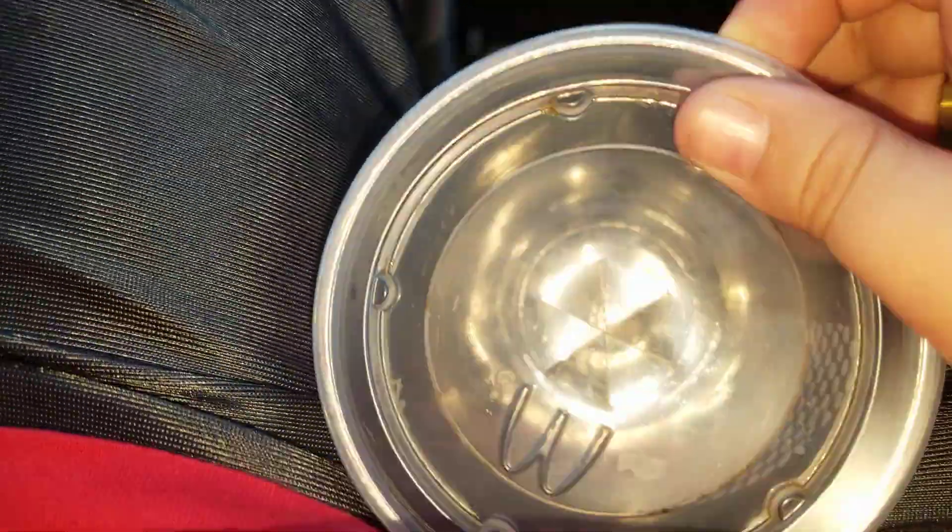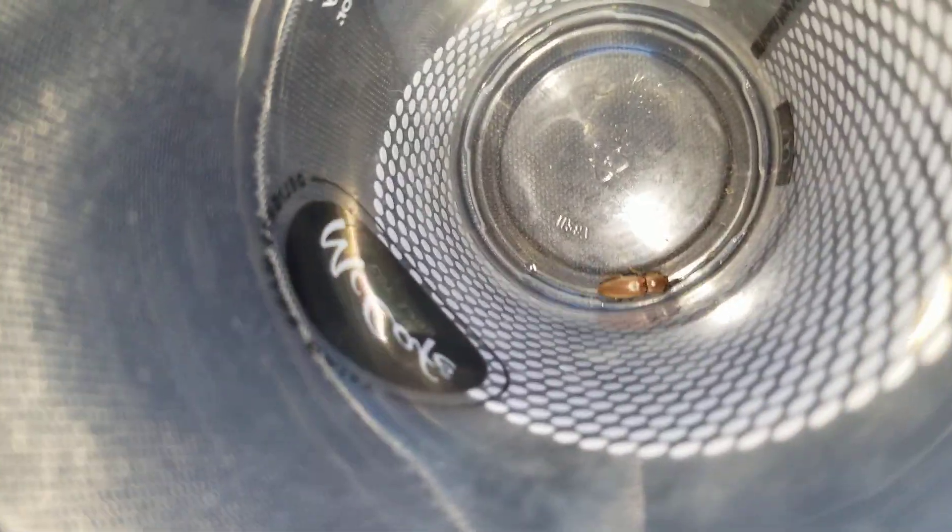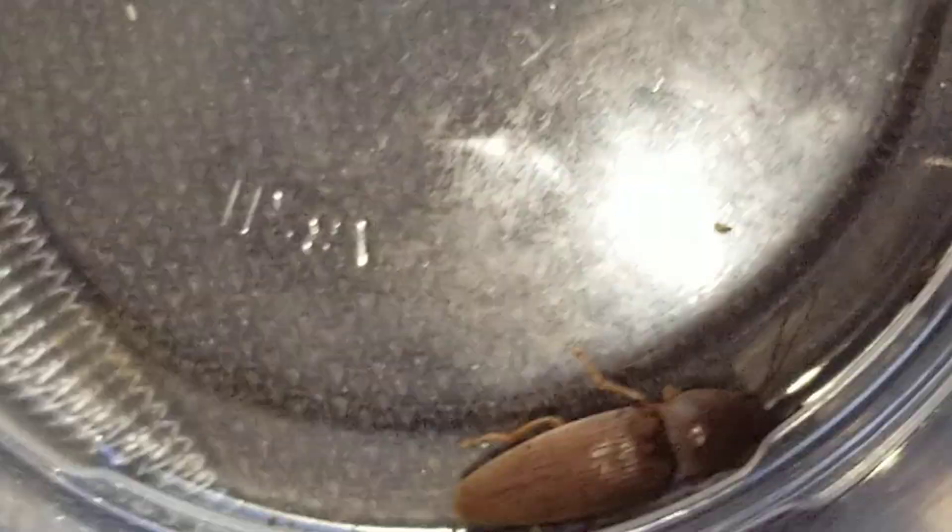Today I'm just going to show you some bugs I caught. I caught a weevil right there, a black vine weevil, and a click beetle. The click beetle does click — if you put it on its back, it will click and somehow flip itself over, shooting up into the air and then landing right on its belly.